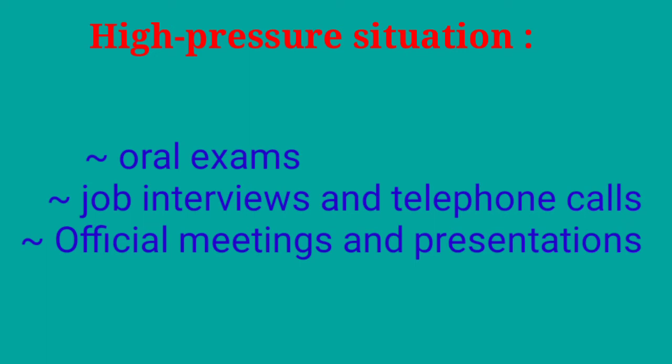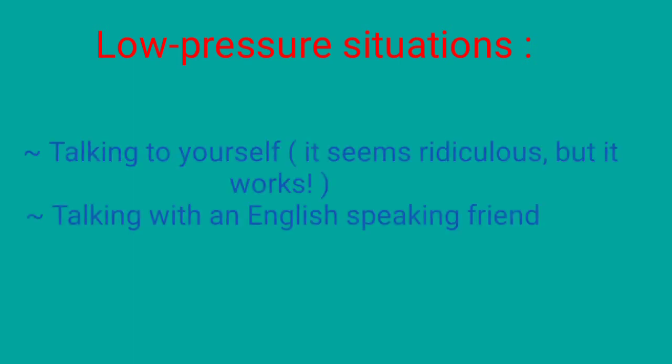Examples of high pressure situations are oral exams, job interviews, telephone calls, official meetings, and presentations. Examples of low pressure situations that are perfect for practicing include talking to yourself.